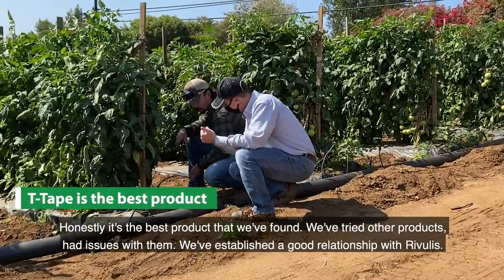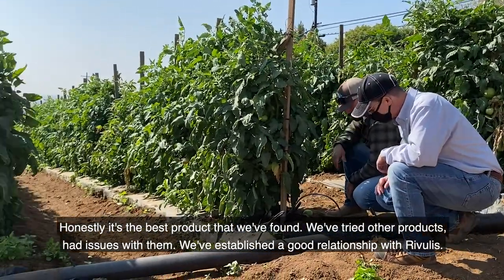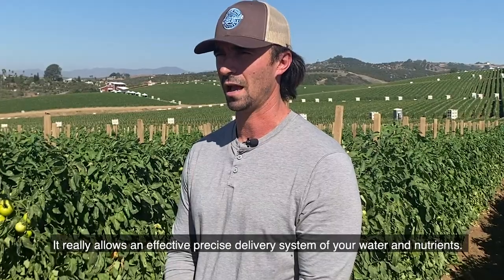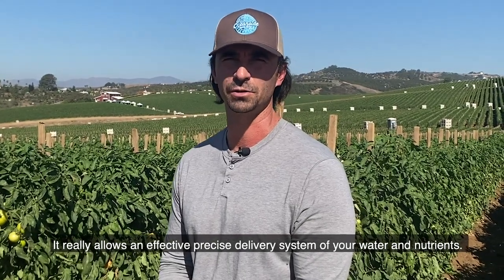Honestly, it's the best product that we've found. We've tried other products and had issues with them. We've established a good relationship with Rivulis. It really allows an effective, precise delivery system for your water and your nutrients.